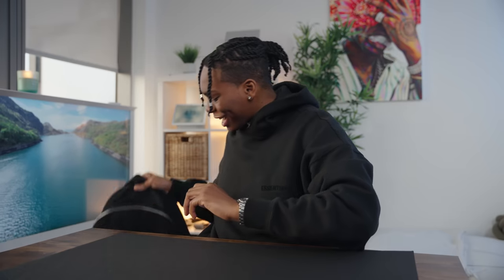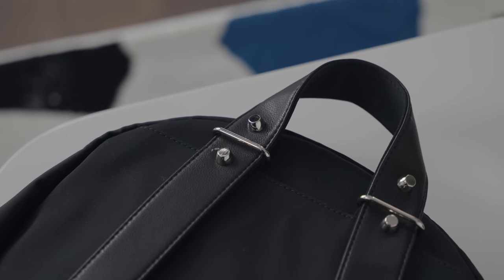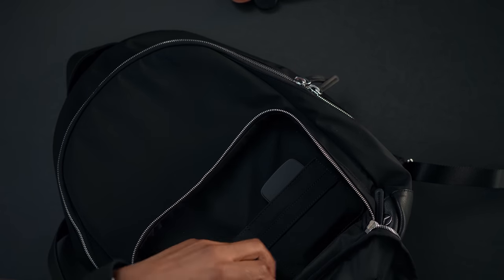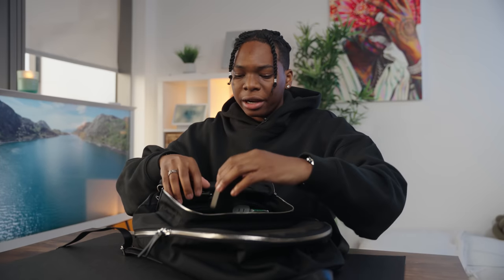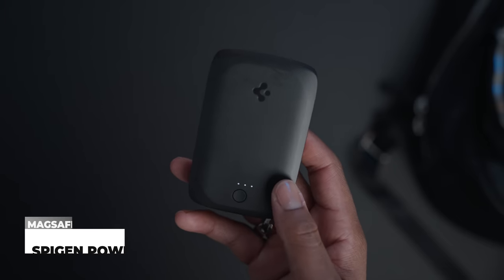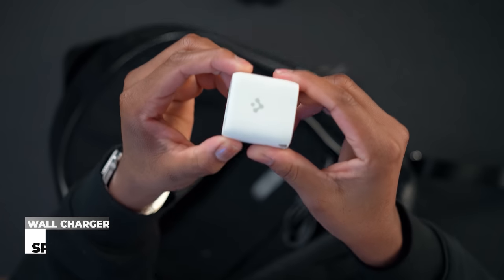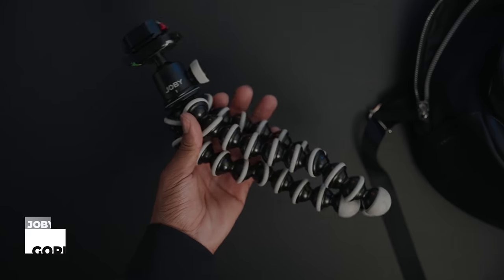The first thing on the list is this bag — I've been rocking it since I got it at a Mercedes event. It has two compartments. In the first compartment I keep small stuff: a USB-C charger, a MagSafe battery pack from Spigen, tic tacs because I'm wearing Invisalign, and a power brick from Spigen.